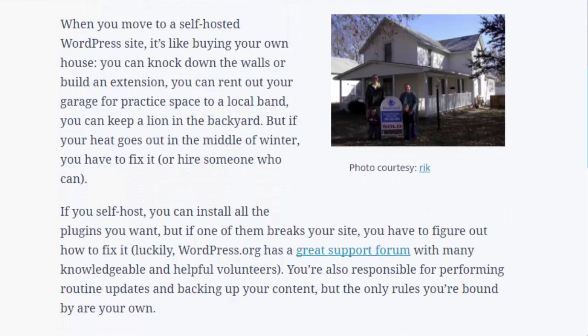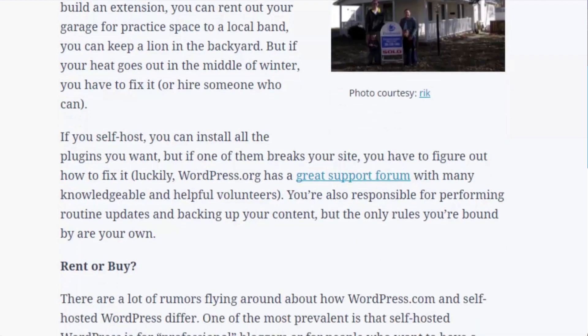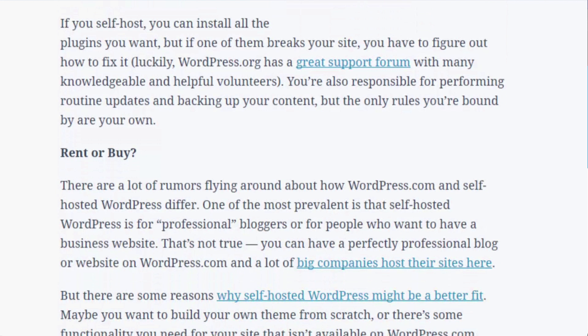When you move to a self-hosted WordPress site, it's like buying your own house. You can knock down the walls or build an extension. You can rent out your garage for practice space to a local band. You can keep a lion in the backyard. But if your heat goes out in the middle of winter, you have to fix it or hire someone who can. If you self-host, you can install all the plugins you want, but if one of them breaks your site, you have to figure out how to fix it.